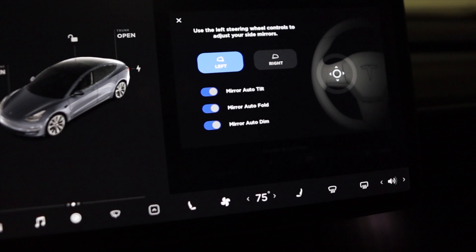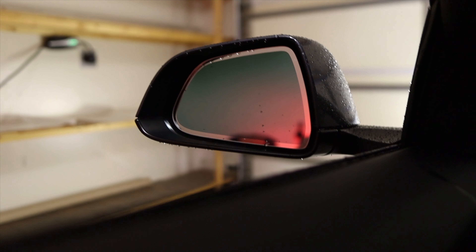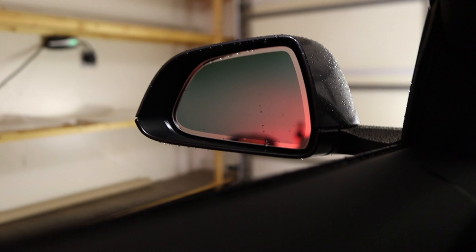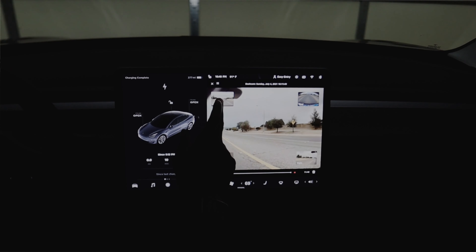I'm going to exit that. The next one is Mirror Auto Dim — you can now enable or disable it. By default before the update it was automatically enabled. Whenever you put the car in drive it goes very dark, and once you put the car in park it gradually lights back up. If you turn it off, the mirror will always be clear.